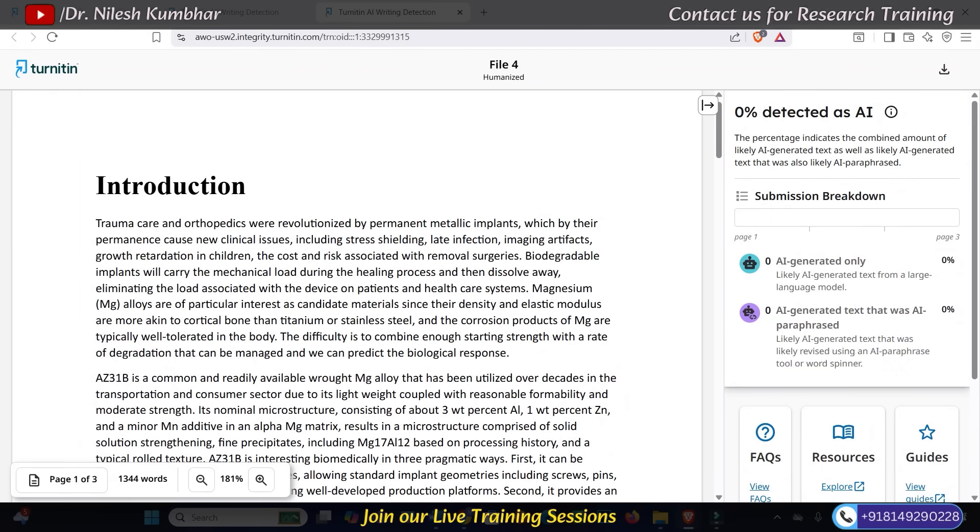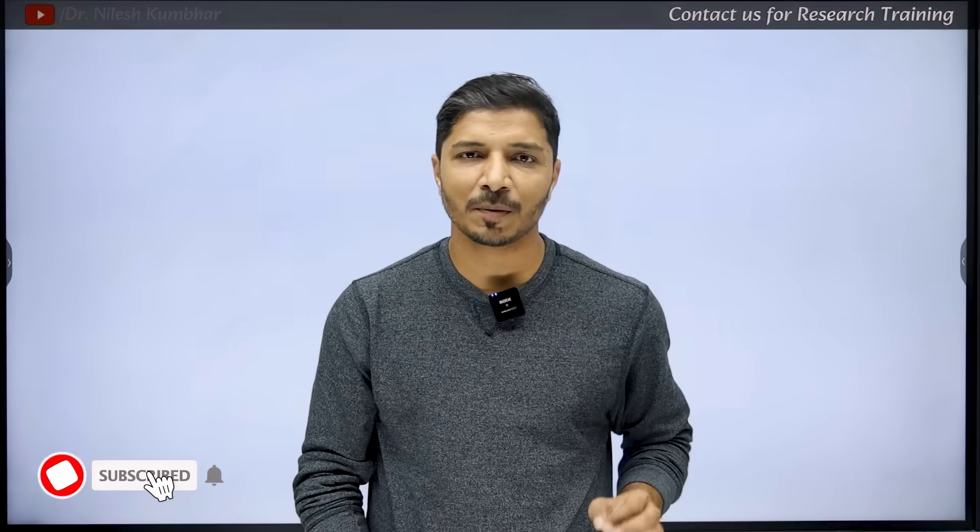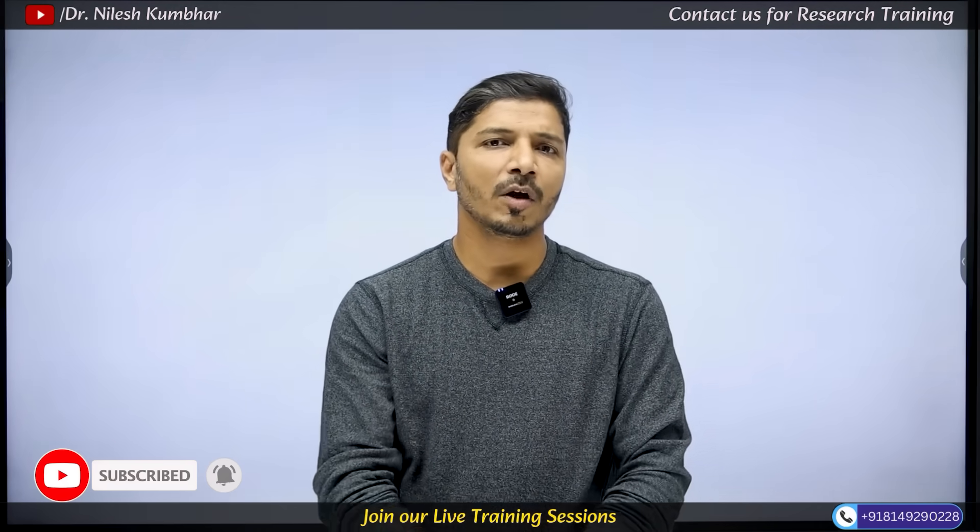In the future, obviously, Turnitin will update its tool again, but parallelly StiltWriter will also upgrade its capabilities and models. So be very careful if you are taking help of any AI tools in your research. Before submitting research papers to journals or your thesis or dissertation to universities, you must check the AI score of your documents, most preferably using Turnitin. Thank you very much for watching this video. I hope this information will help you. Please don't forget to subscribe to this channel and hit the bell icon. If you have any doubts, write in the comments and we'll try to answer. I'll see you in my next video. Bye-bye.